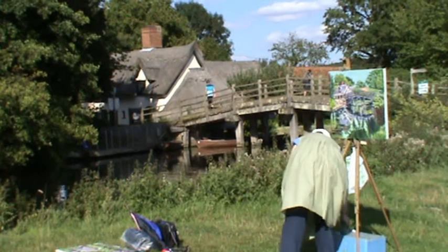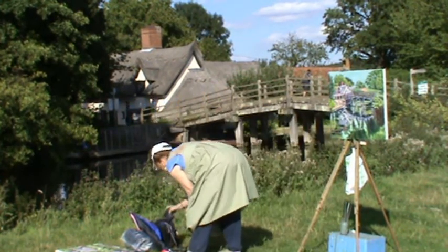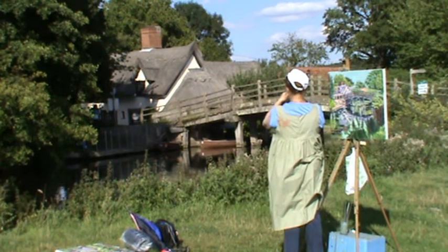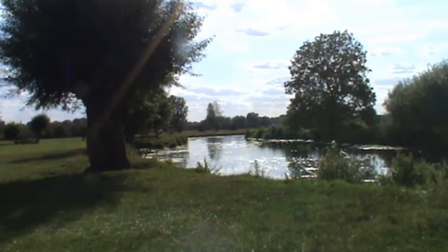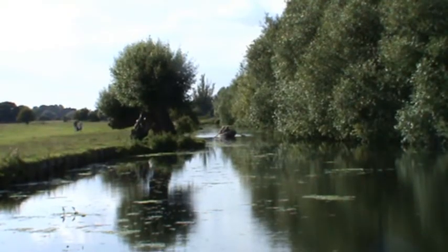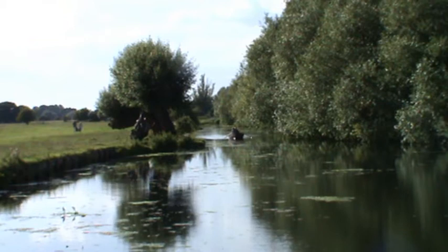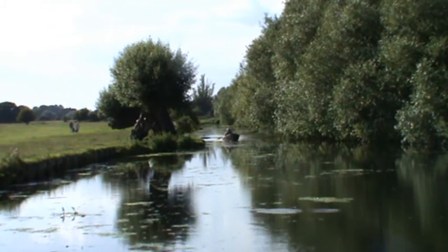Here we've got a lady painting the bridge and the thatched cottage behind — she's making a great job of it. She was here this morning when we came past and she's pressed on with it. We've just left Flatford Mill with the river on our right hand side heading forward back to Dedham. We've still got people boating on the river — every time you turn a corner you find something you think is great.